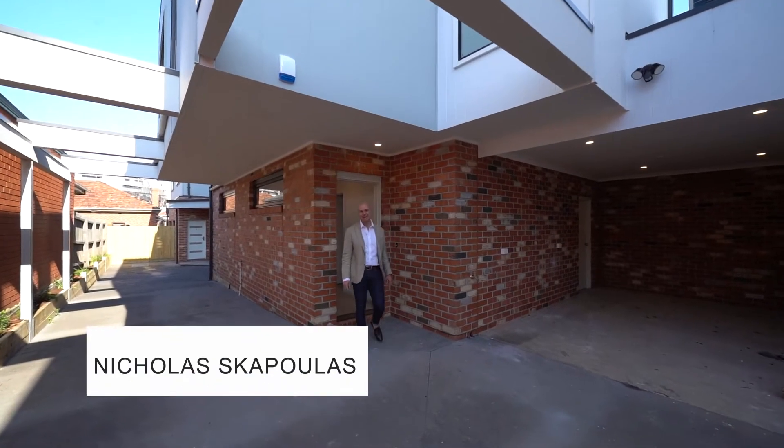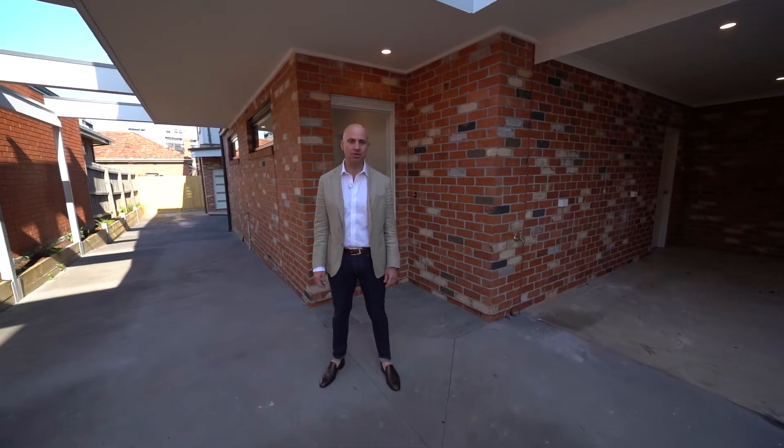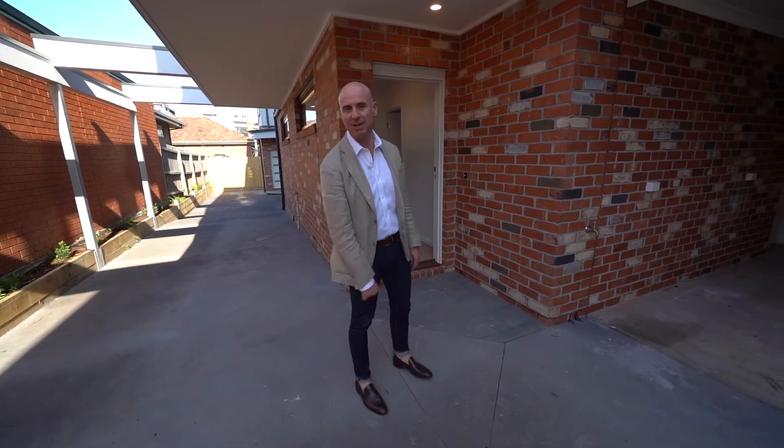Nicholas from Nicholas Scott Real Estate. Welcome to Townhouse 2 at number 5 Coward Street in Footscray. This is a beautiful location and an amazing townhouse. Come with me and have a look.